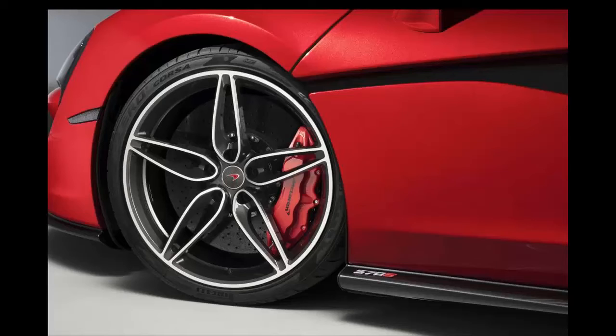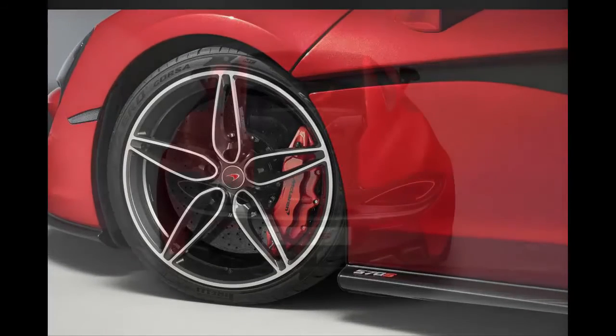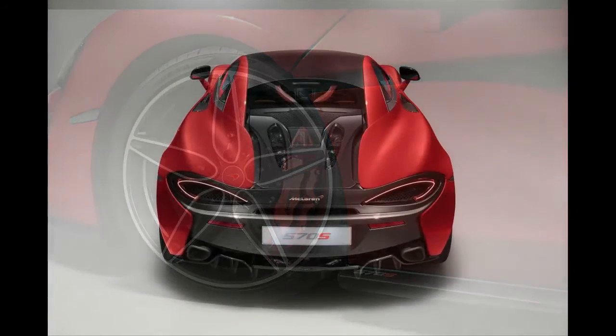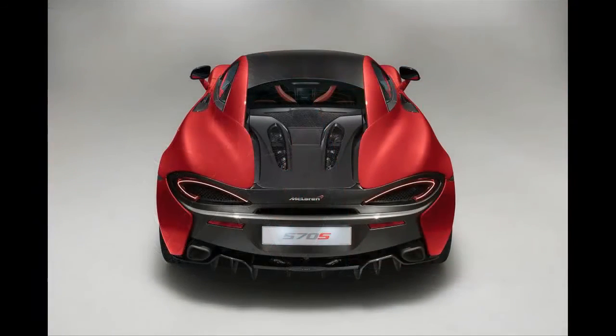striking vermilion red combined with five-spoke wheels in diamond cut finish, red brake calipers and black stealth exhausts. Inside, it gets an interior to match the red paint finish, using McLaren's ready-made Jet Black and Apex Red color scheme.